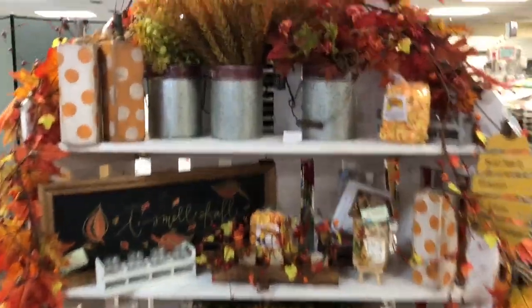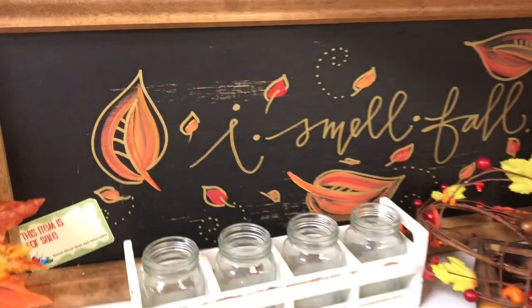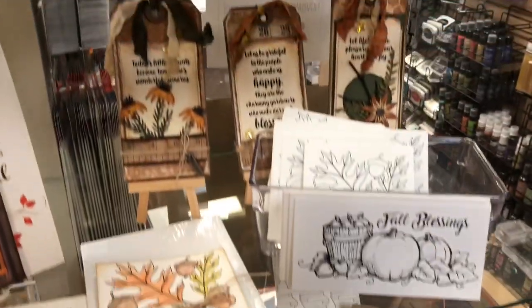Beautiful fall decor throughout the store, including handmade signs that are painted by a local artist — ideas for things you can paint, things you can make, and things you can frame.